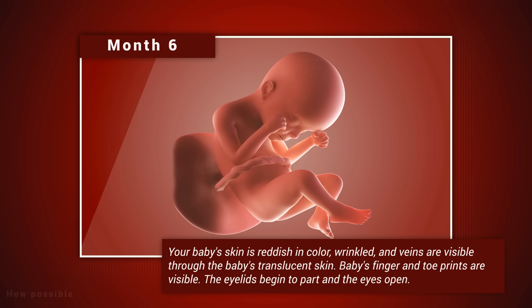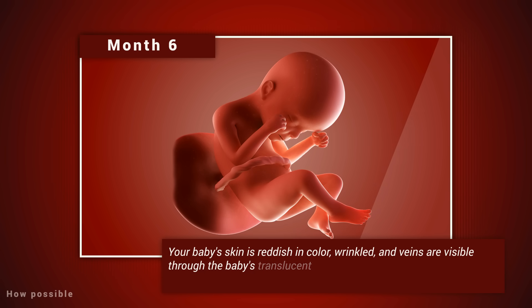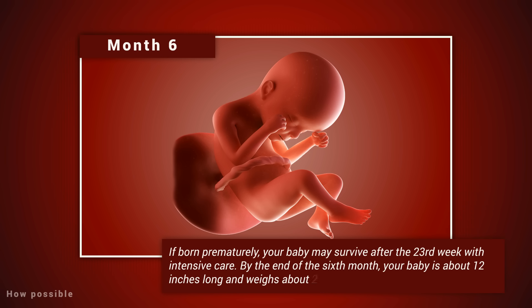Month six: your baby's skin is reddish in color, wrinkled, and veins are visible through the translucent skin. Baby's finger and toe prints are visible. The eyelids begin to part and the eyes open. Baby responds to sounds by moving or increasing the pulse. You may notice jerking motions if baby hiccups. If born prematurely, your baby may survive after the 23rd week with intensive care. By the end of the sixth month, your baby is about 12 inches long and weighs about two pounds.